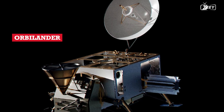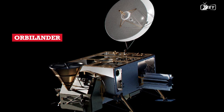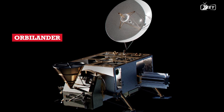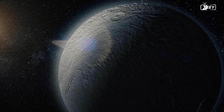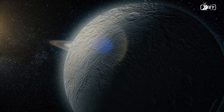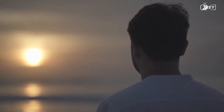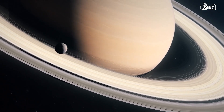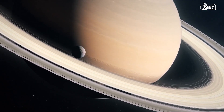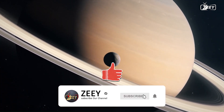Despite the lengthy delay, it is highly likely that the final design of the spacecraft will evolve from the concepts detailed in the initial study. Nonetheless, this endeavor represents a potential chance to achieve one of the most significant scientific advances in history. I eagerly anticipate what the future holds. What are your impressions of Enceladus? Share your thoughts in the comments, and don't forget to like, share and subscribe.